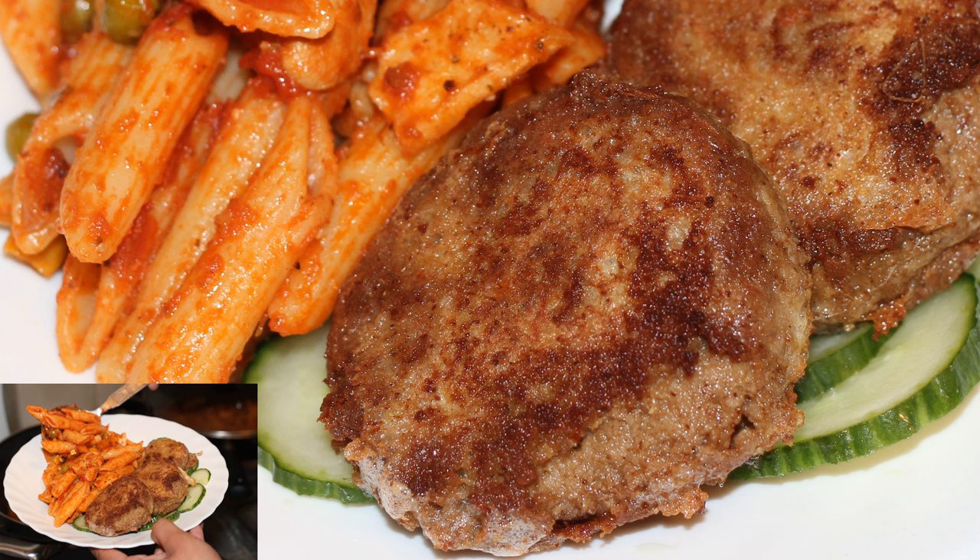It is composed of a small patty of minced meat, generally beef but occasionally lamb or mutton, with ground chickpeas, egg to hold it together, and spices.